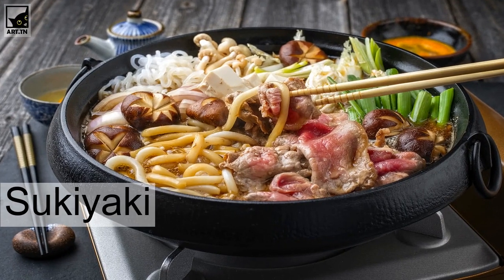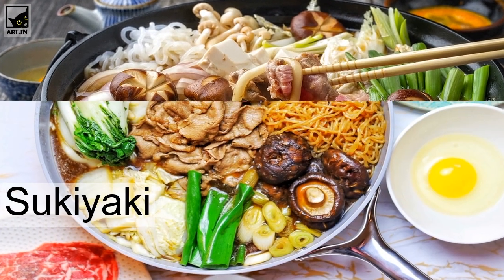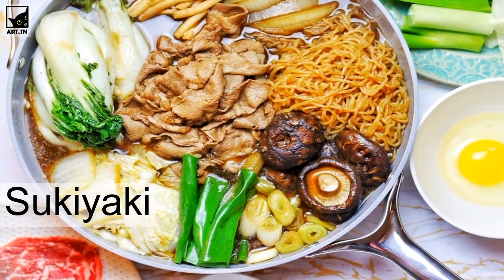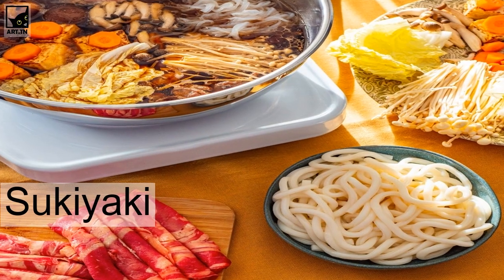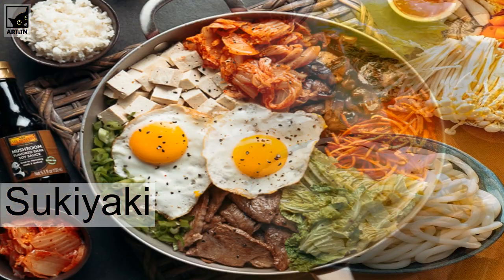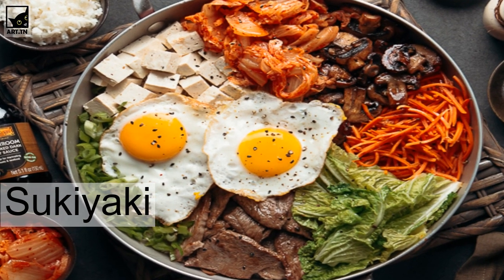Sukiyaki is cooked in a shallow iron pan and is traditionally enjoyed in the fall and winter in Japan. Sukiyaki is made with several different ingredients like thin slices of beef, green onions, tomatoes, mushrooms, and tofu. Diners prepare the dish themselves by grilling the ingredients in the pan after pouring a few drops of sukiyaki sauce.